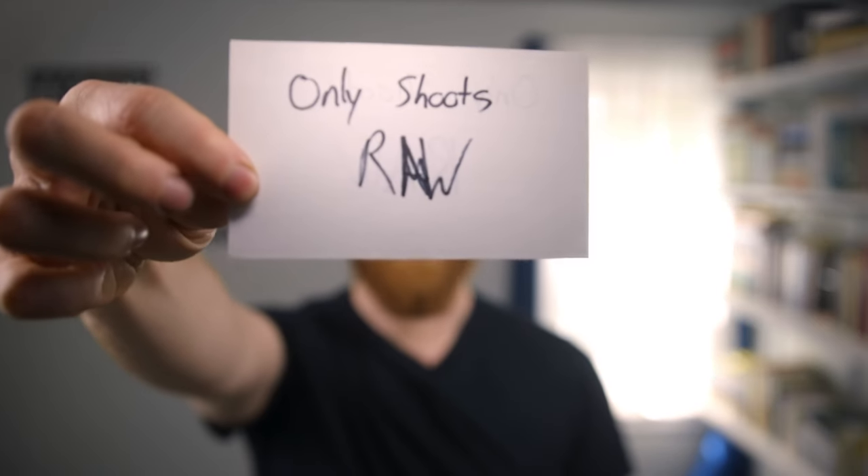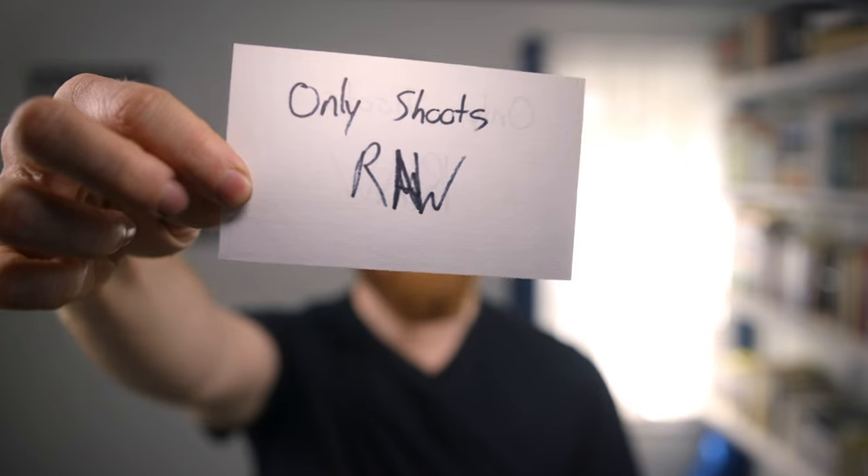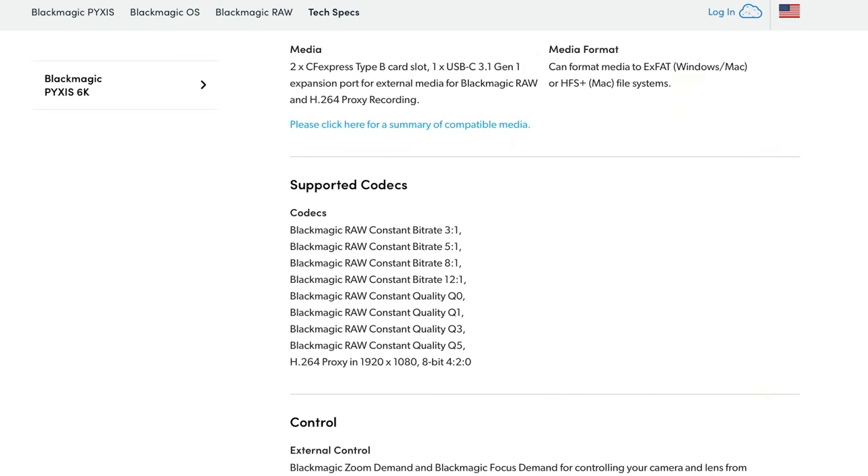The Pixis 6K will only shoot Blackmagic RAW no matter the resolution, frame rate, or codec. There is a way to get H.264 files, but it is only at 1080 8-bit 4:2:0 proxy. Otherwise, you are always stuck in a RAW file workflow. I do not need to be filming video testimonials or small local non-profit promo videos in RAW.